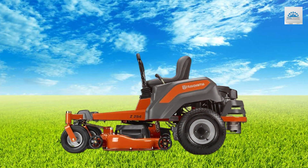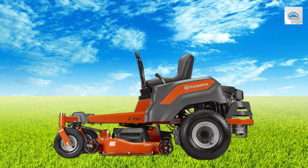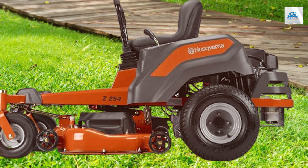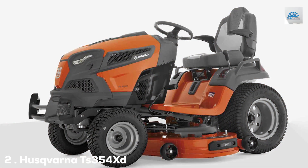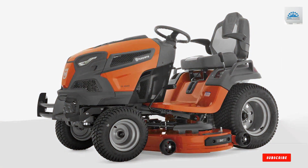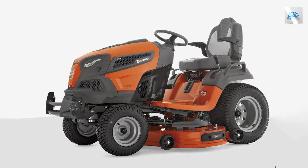In summary, the Husqvarna Z254 is a powerhouse in the world of zero turn mowers. If you have a large lawn and want a mower that gets the job done quickly and efficiently, this is a top-notch choice. Moving on to number two: the Husqvarna TS354XD Riding Lawn Mower.